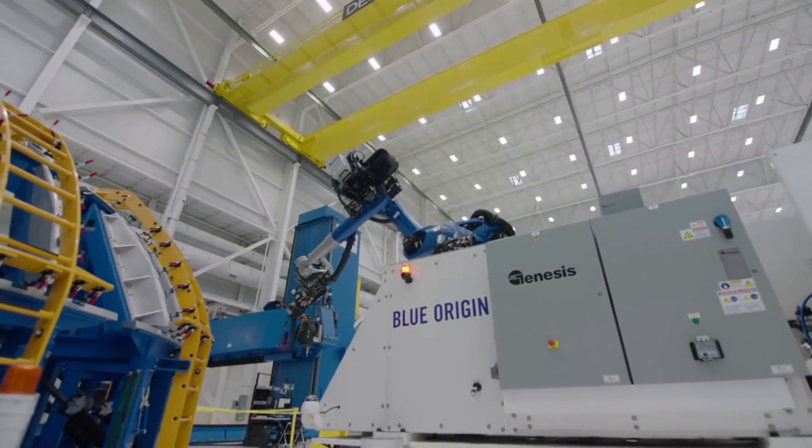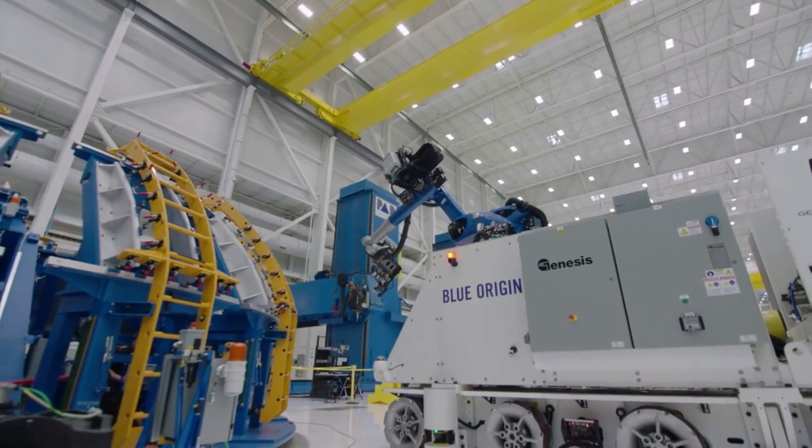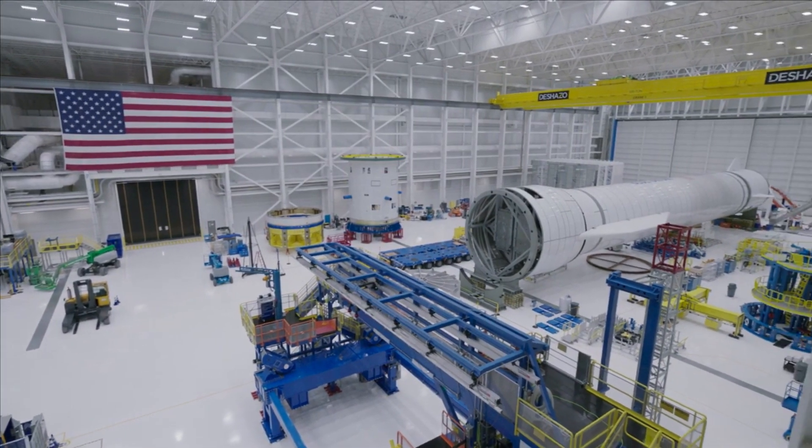In reality, the process of landing a rocket booster on land, much less a ship, is an immensely difficult task. Here I will go more in-depth into the goal of this process and how exactly Blue Origin plans to do it.